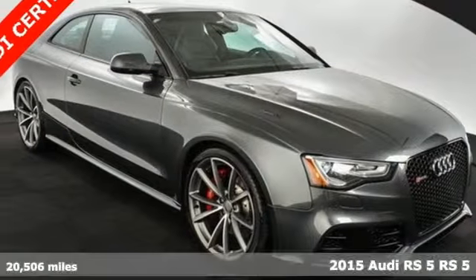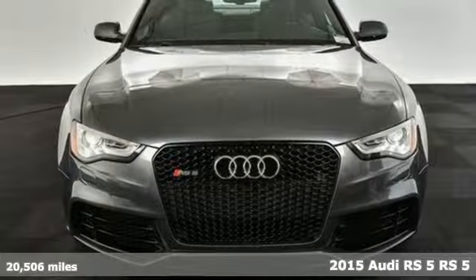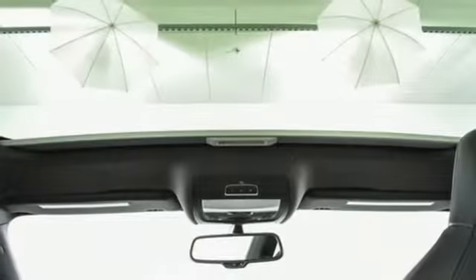It's a 2015 Audi RS5. This lightning quick coupe delivers high performance and adrenaline rushes. This is for serious drivers only, and it comes with all the amenities you need.